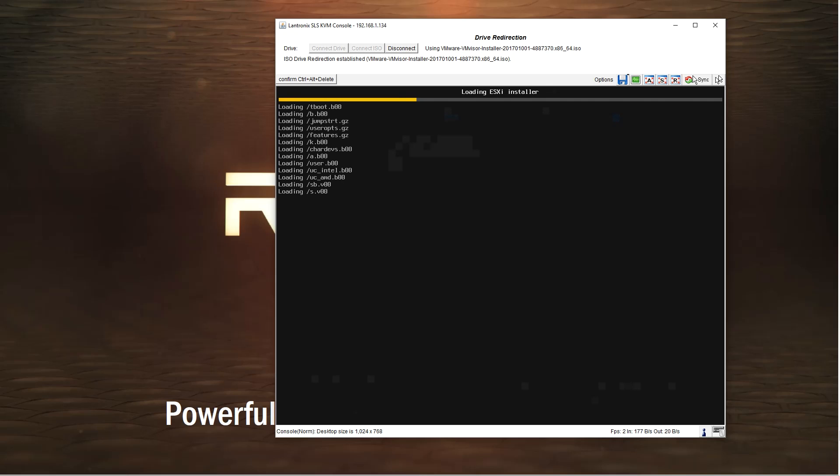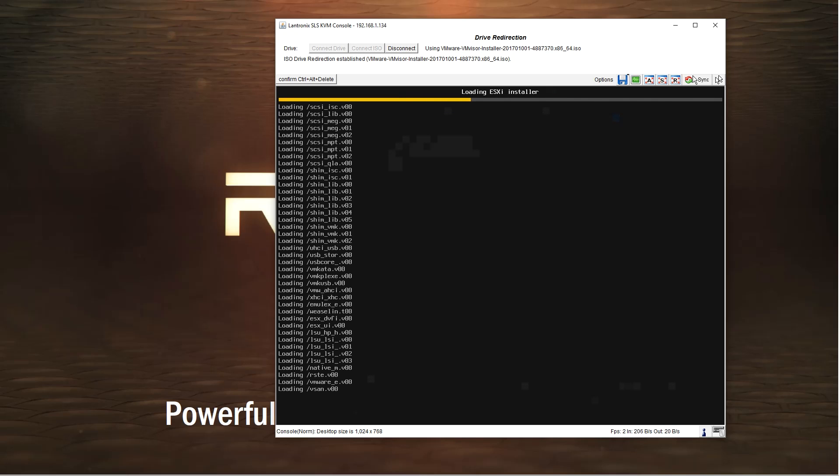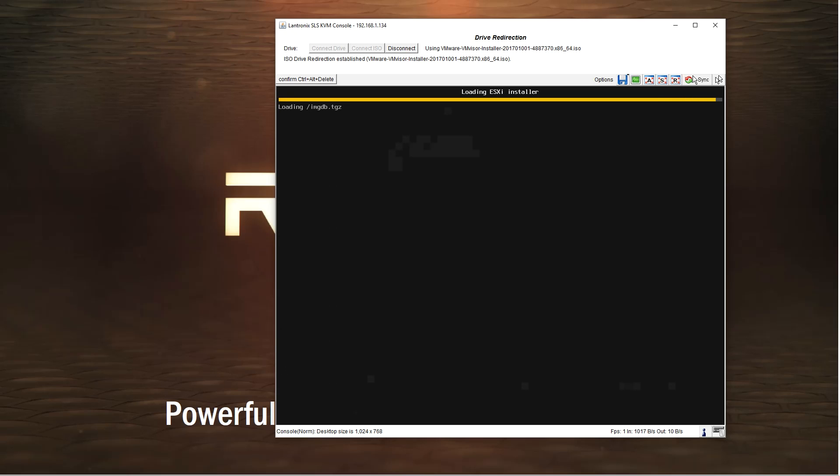We were very hopeful that this would work, as if it did we would get an 8 core 16 thread, 64 gig of RAM homelab system for well under $900. On the Linux side you actually have to update kernels for AMD Ryzen and AMD Zen architecture, so we were suspecting something would go awry.